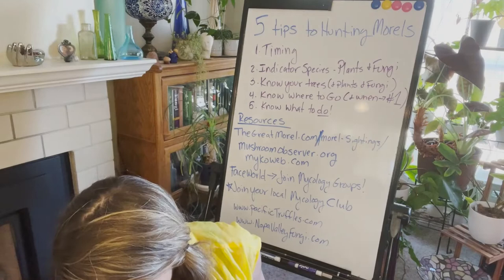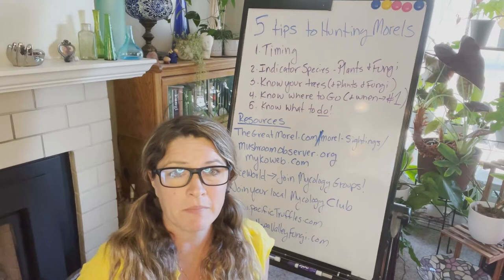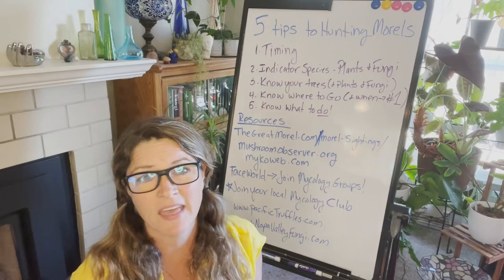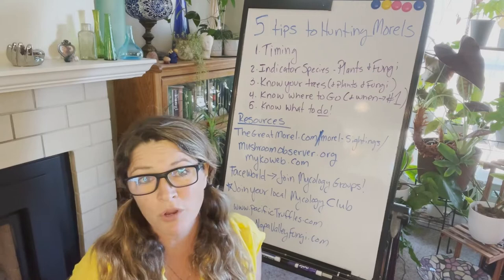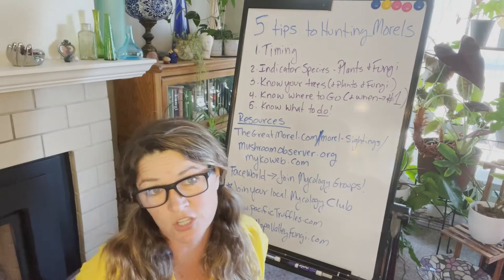You want to go often and go with friends because it's better in a group, but you also want to check many elevations. Along the coastline they fruit anywhere between 400 to 1,200 feet. Up in the Sierras they can start fruiting around 2,000 feet, then that dries up and you go higher — 3,000 feet, 4,000 feet — up mountain roads, mountain passes, logging roads, old dirt roads, trying to find more and more morels. Timing is of the essence.